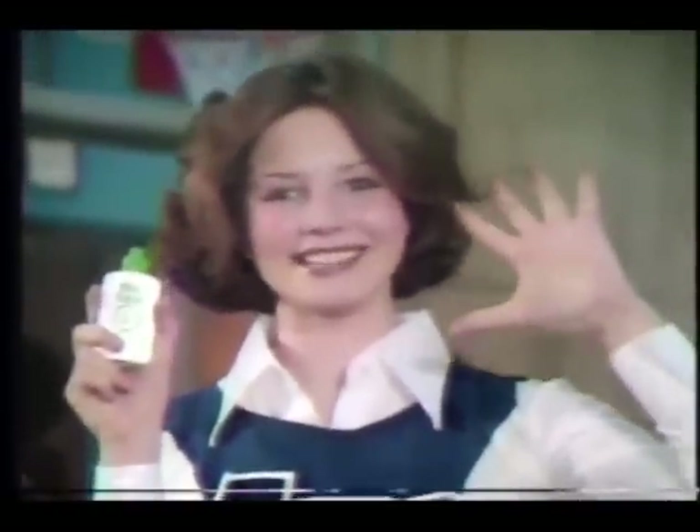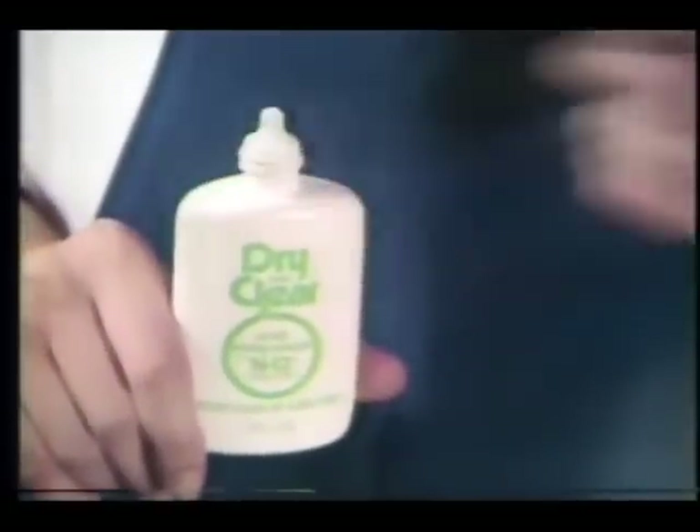Yes! You have acne? So did I. But this great acne medicine, Dry & Clear, gave me visible results in five days. Dry & Clear's Exfoliator N12 is so effective, dermatologists are recommending it.